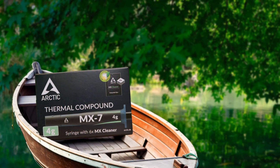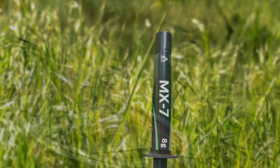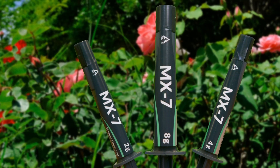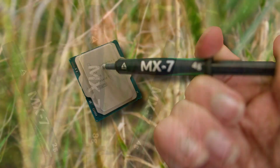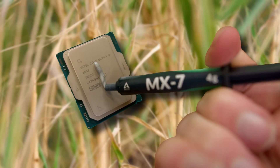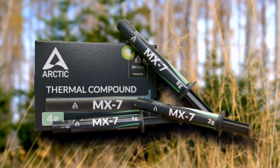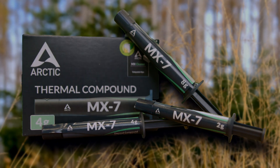The Arctic MX-7 Ultimate Performance Thermal Paste, made to meet the highest demands in terms of performance, application, and safety. Thanks to its new formula, MX-7 achieves even lower thermal resistance and a measurable performance increase, whether it's used on desktop CPUs, GPUs, laptops, and even console processors. Available in two, four, and eight-gram packages, they come in a new syringe design making it easier to see exactly how much you've used. Grab yours today to keep your frame rates high and your temperatures low.